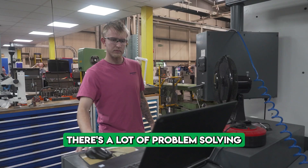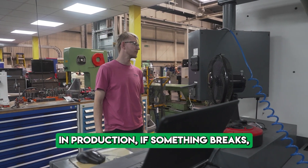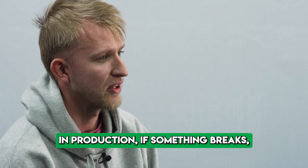There's a lot of problem-solving and thinking on your feet. In production, if something breaks, they want it back now.